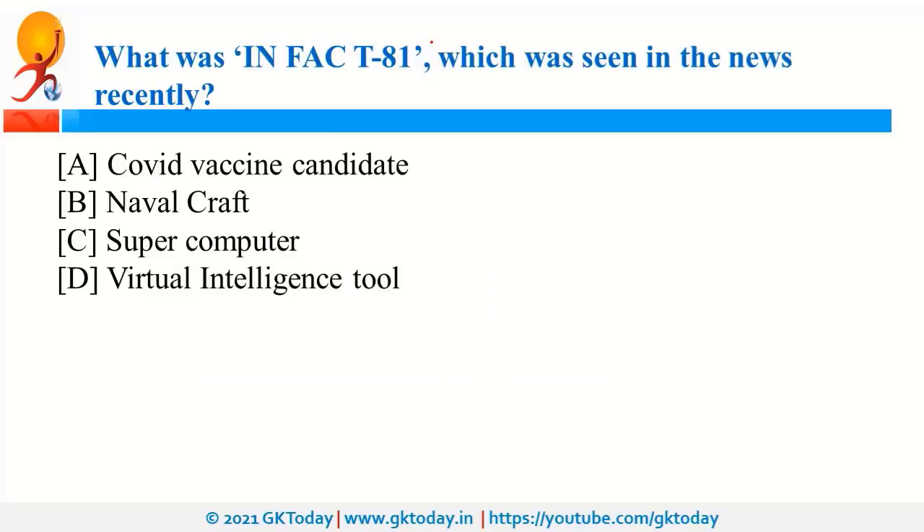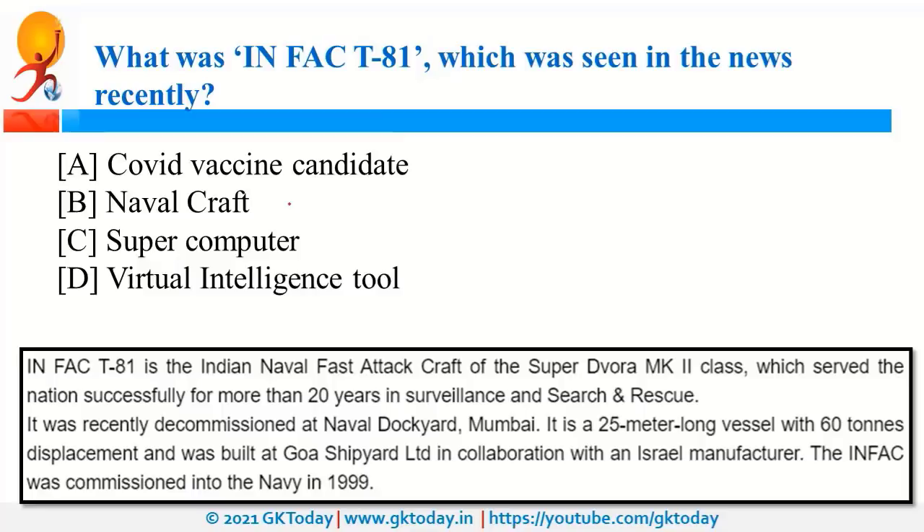INFACT81 was a novel craft that served in the Indian Navy for more than 20 years and was useful in surveillance, search, and rescue. It was commissioned in 1999 and was recently decommissioned at Naval Dockyard in Mumbai. It was built at Goa Shipyard Limited in collaboration with an Israeli manufacturer.